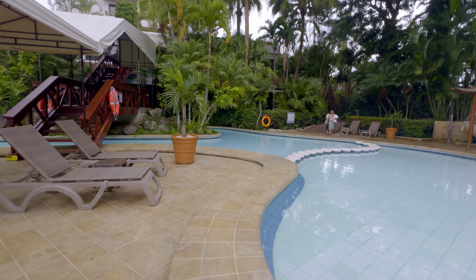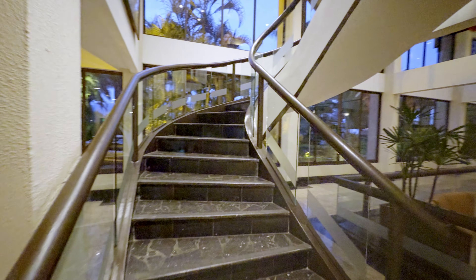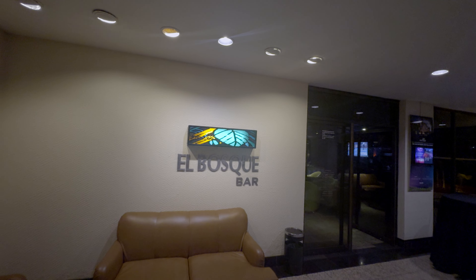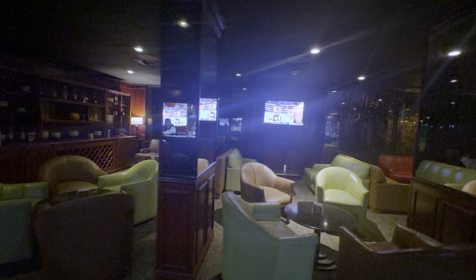Come with me as we head inside to check out another bar this property has to offer. Heading to the lobby level, you'll find El Bousquet Bar, where you can get a drink while watching the game or a fight on the TVs, or just sit back, relax, and have your favorite cocktail made for you by one of the wonderful bartenders.